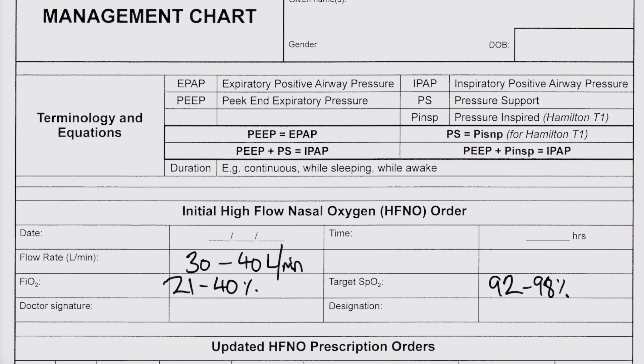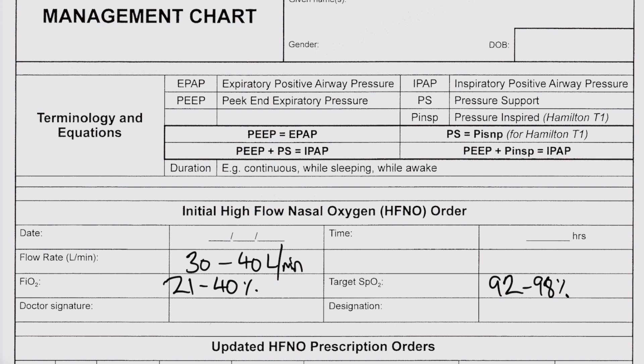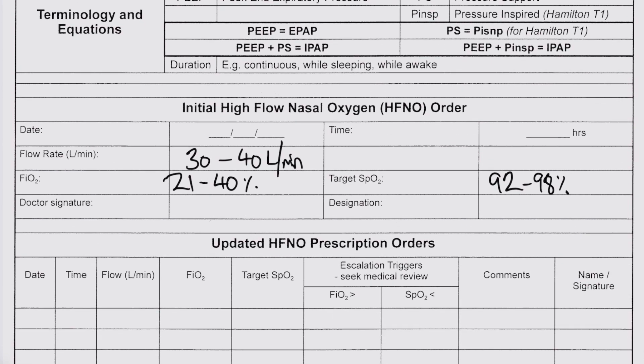Once you prescribe these parameters, the nursing staff can adjust the FiO2 delivered by the Airvo machine to achieve the target saturations. If you want to make modifications to your high-flow orders, you can do an updated prescription. You might use this in a weaning regime: after reducing the FiO2 to below 35%, you may then reduce the flow rates to as low as 15 litres per minute to wean the patient off their therapy, keeping target saturations in the same range.